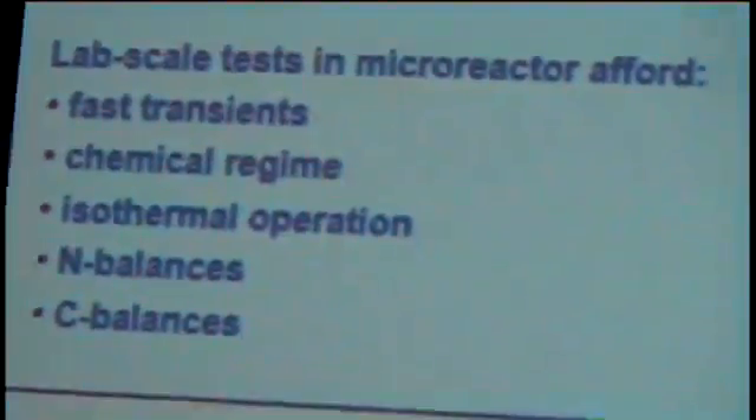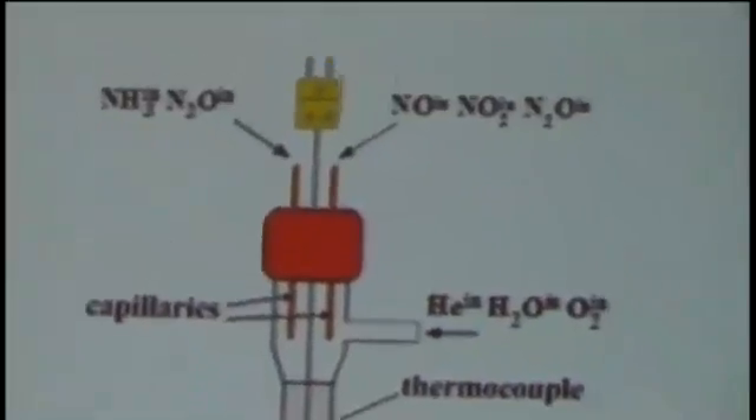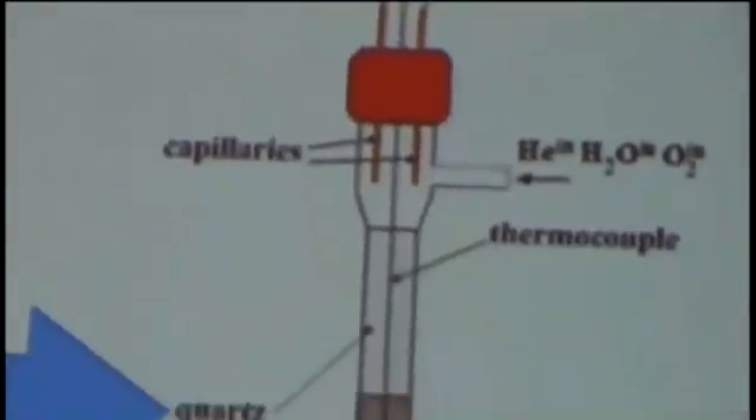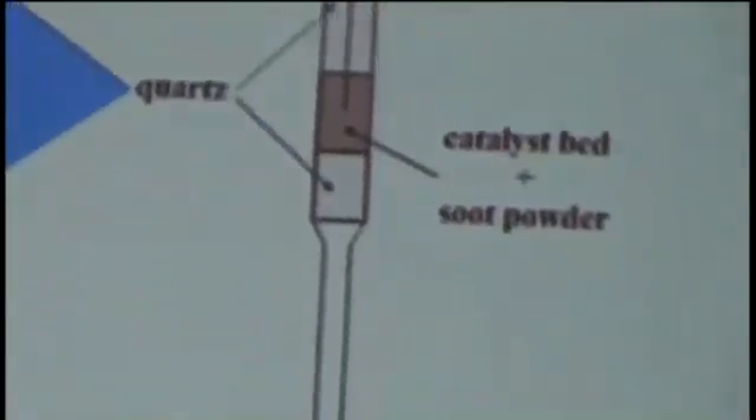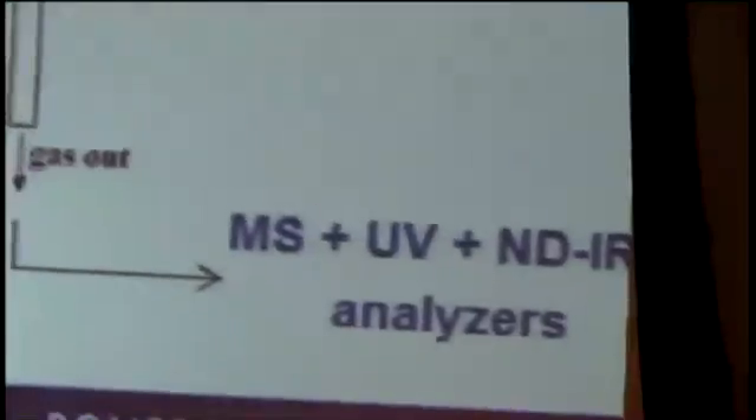Regarding experimental methods: we received SDPF components from our industrial partners, removed the washcoat, and ground and sieved them into fine powders to avoid mass transfer limitations. We mixed them with soot powders according to a loose contact methodology, then loaded the powders into a micro-reactor where we controlled the feed gas to analyze both the SCR and soot oxidation chemistry.